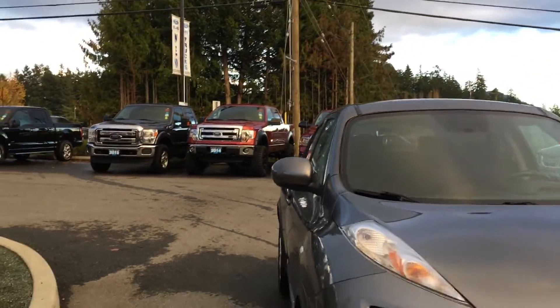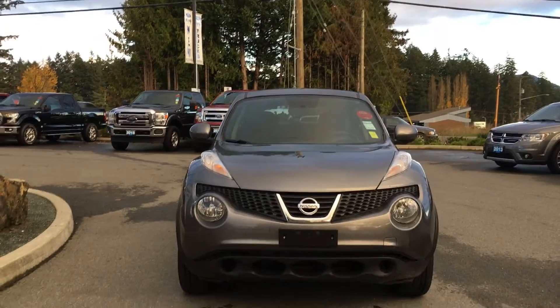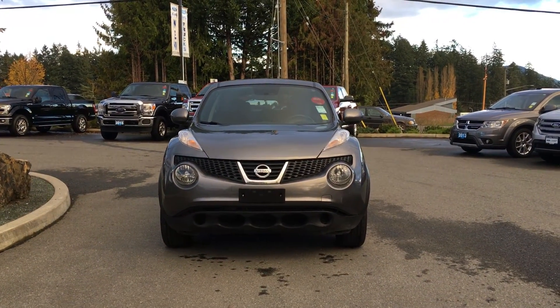Heated and powered side view mirrors, halogen headlights, and so many more reasons to visit us at Island Ford Superstore and check out our pre-owned lineup.